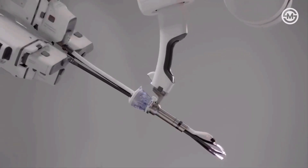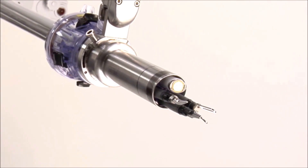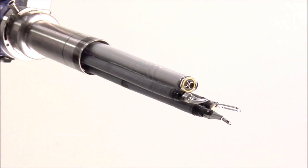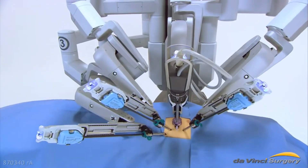The surgeon uses foot pedals to control various functions, such as switching between camera and instrument control, energy activation, or camera focus. The console is designed for comfort and ergonomics, reducing fatigue during long procedures. The patient side cart holds the robotic arms, which are attached to surgical instruments. The arms carry out the surgeon's commands with extreme accuracy.